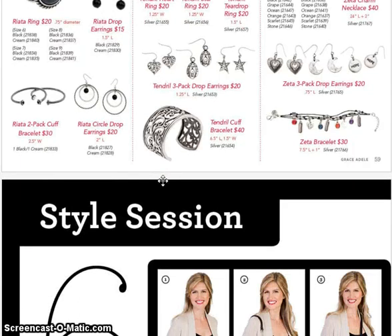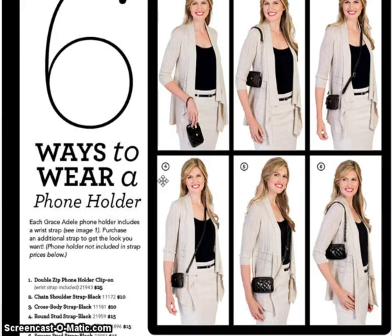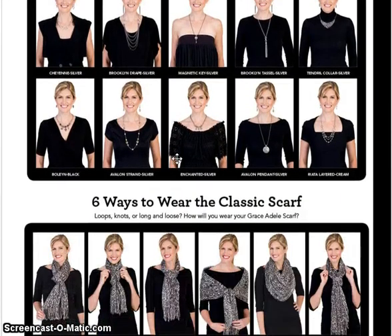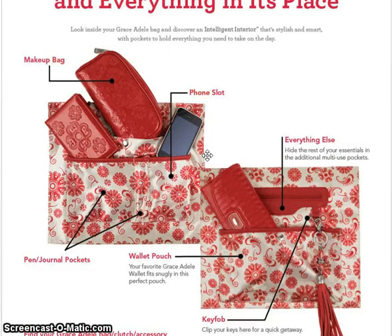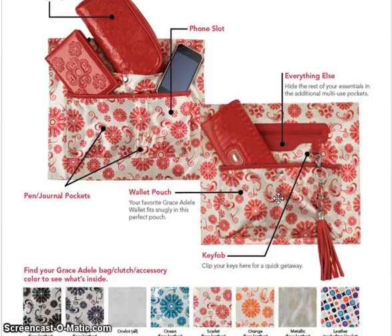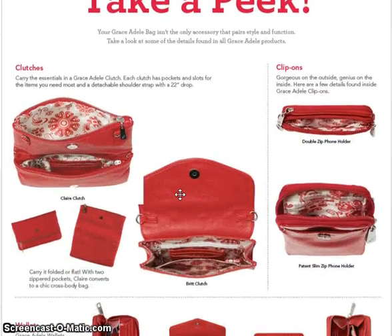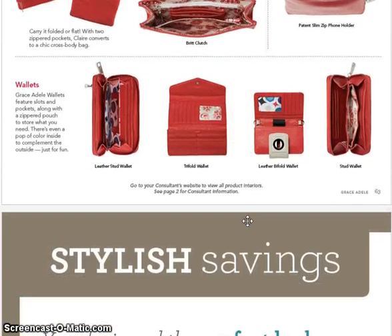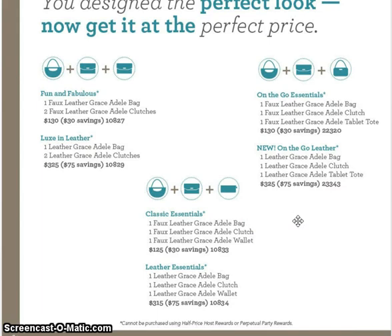And then we have Style Sessions — six ways to wear a phone holder, showing us different things we can do with our phone holders and different straps. And the different necklaces based on our neckline. It's truly a whole-style catalog and I'm super excited about how they've set it up. We still have the intelligent interior for our bags, showing how everything is set up and the different colors printed on the inside based on the color bag you get. Here's the inside view of the clip-ons and the wallets — tons of space, tons of organization.